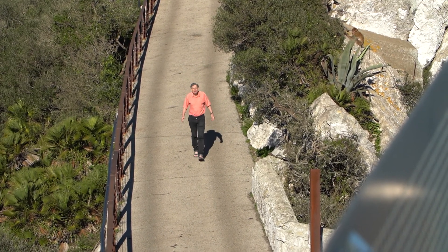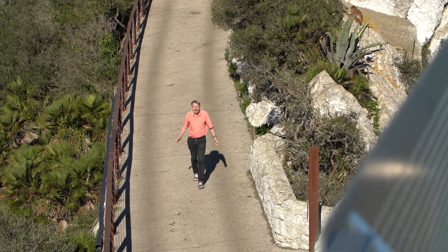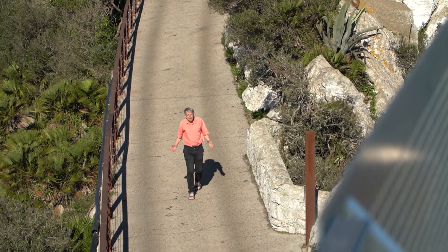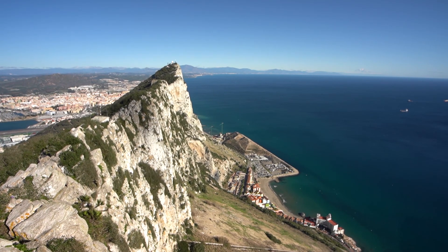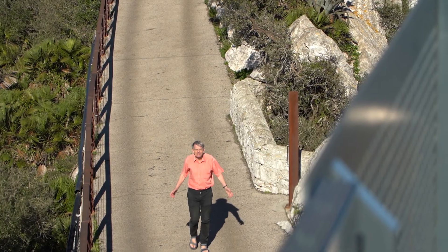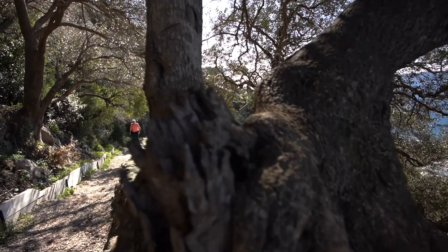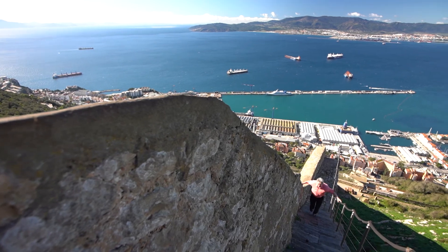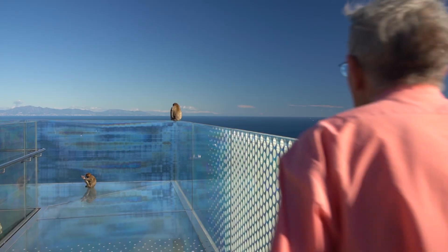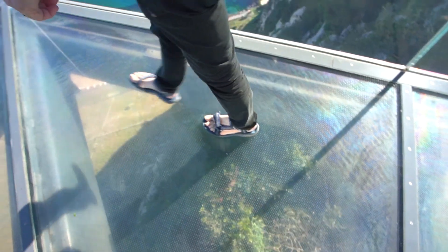A magnificent hunk born in the Jurassic era and towering over the Mediterranean — no, not me — the Rock of Gibraltar, location for one of the world's greatest urban hikes: the Thrill Seekers Trail. It comprises ancient paths and centuries-old military tracks, embellished with 21st-century structures that provide high-altitude thrills and vertical views.